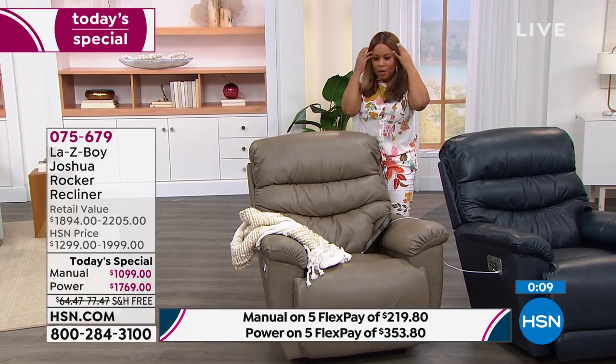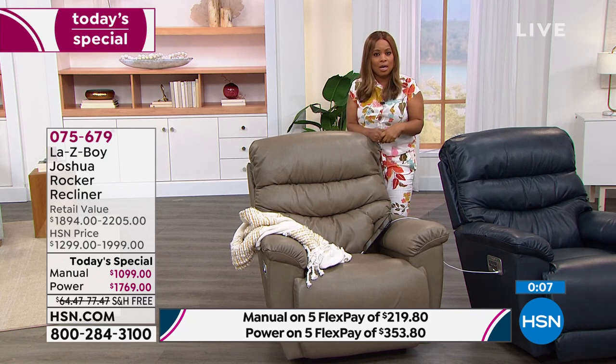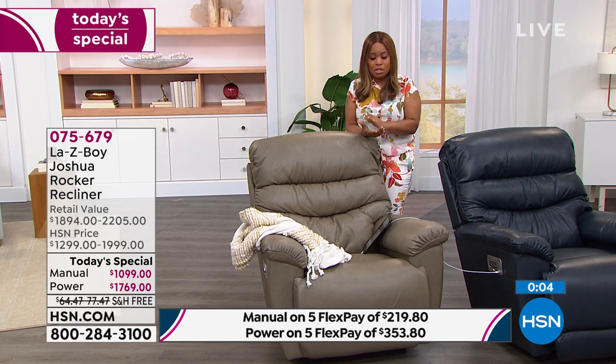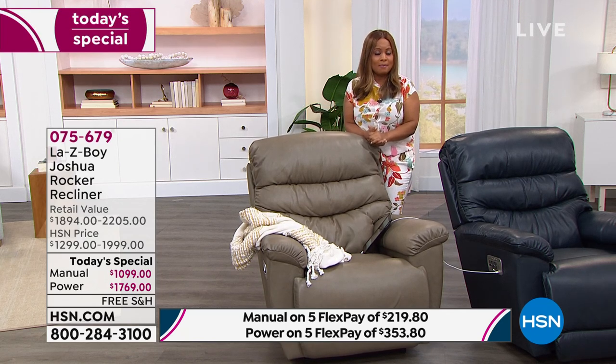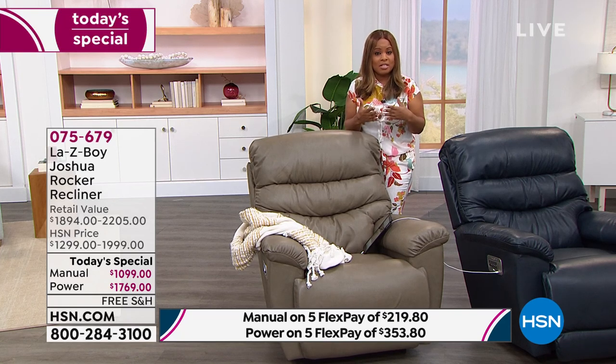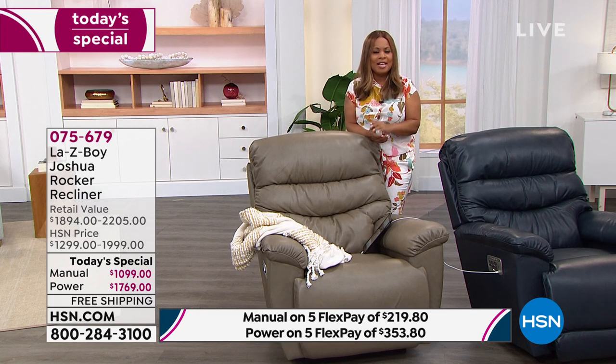I know so many of you are just getting home from work and might want to have a conversation with your partner, but this is one day only. For a few short hours we don't have another scheduled Today's Special in our Joshua Power Recliner for the rest of the year. You can't wait until Thanksgiving or the holidays to make the purchase. We can get these recliners to you within one to four weeks. Don't wait.